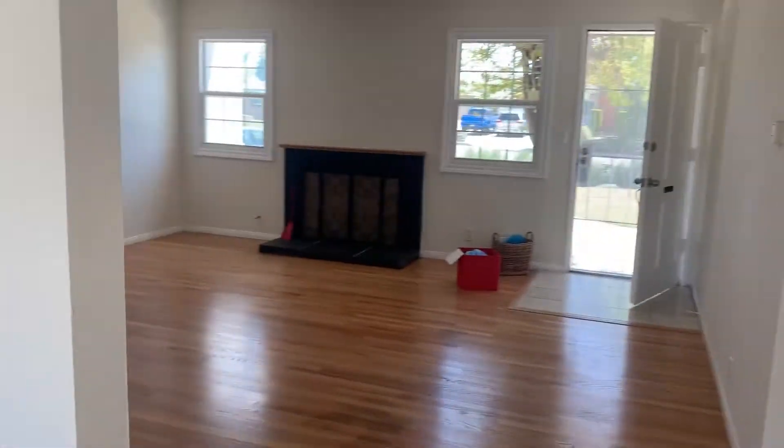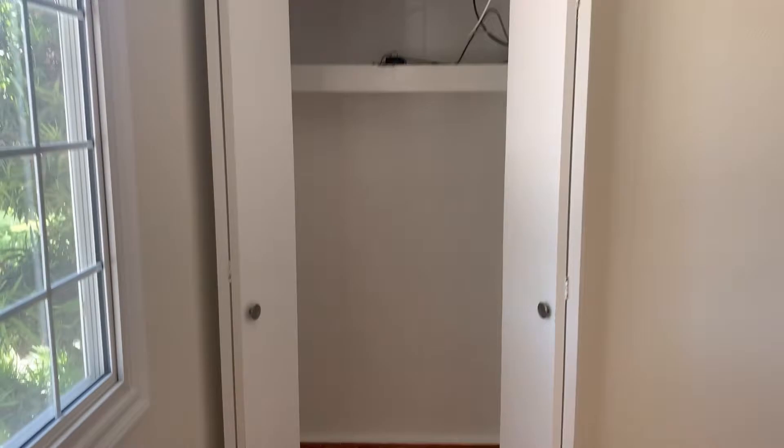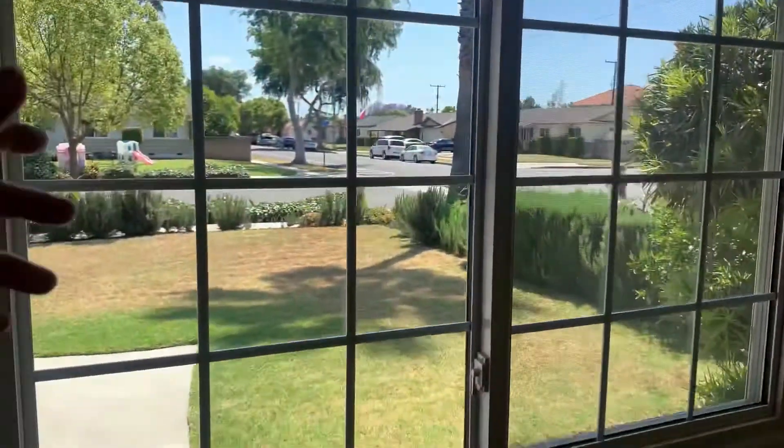Just gonna walk through here. Let's go check out the bedrooms. Little room. Straight to bedroom number one. Nice size bedroom. Small closet.